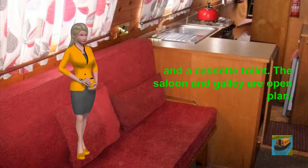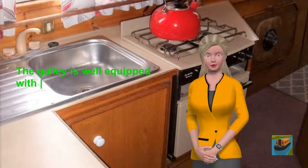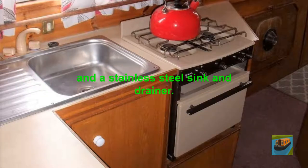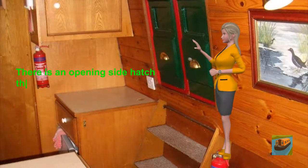The saloon and galley are open plan. The galley is well-equipped with a gas oven hob, a multi-fuel fridge, and a stainless steel sink and drainer. There is an opening side hatch that provides additional light and ventilation.